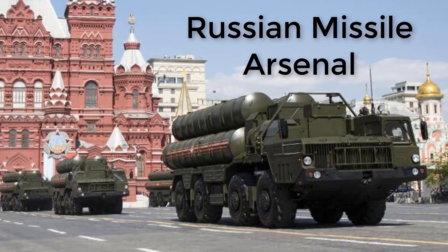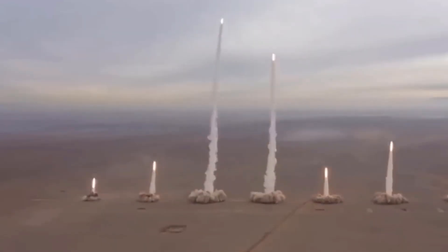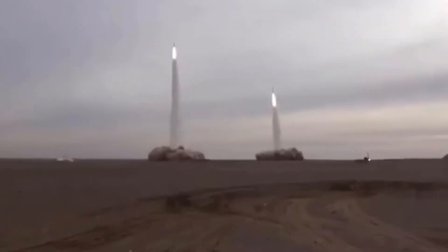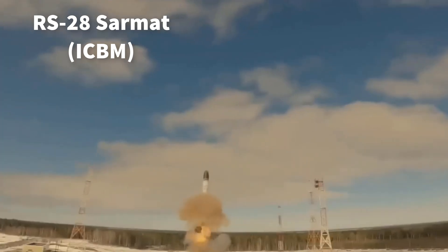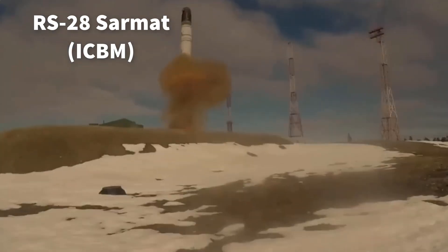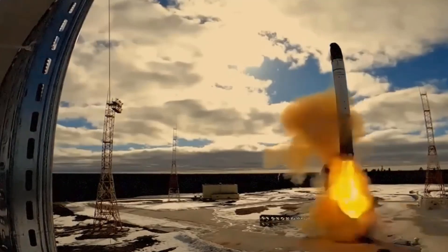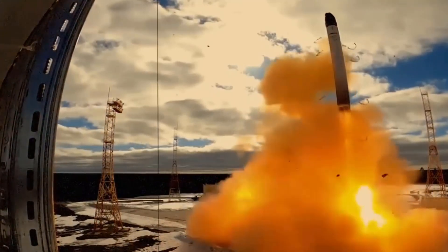The LRHW is designed for rapid, precise conventional strikes, offering flexibility in modern warfare scenarios. Russia's missile arsenal is equally formidable, with systems designed for both power and flexibility. The RS-28 Sarmat ICBM, nicknamed Satan 2, is a standout with a range of 18,000 kilometers — the longest of any missile today.